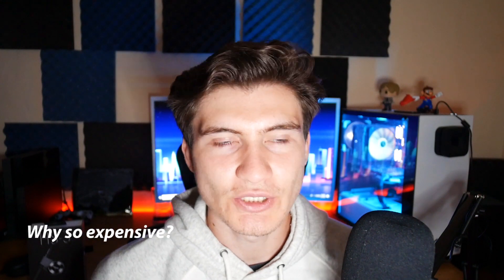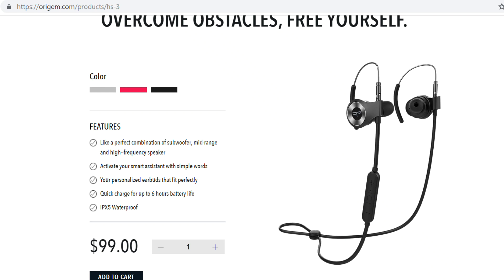So why are they so expensive? If you go to the website, you're going to see that they have quite a few features. These features include being wireless, a special hook to fit all your ears, a high-frequency speaker, voice assistant, quick charge, and IPX5 water resistance.